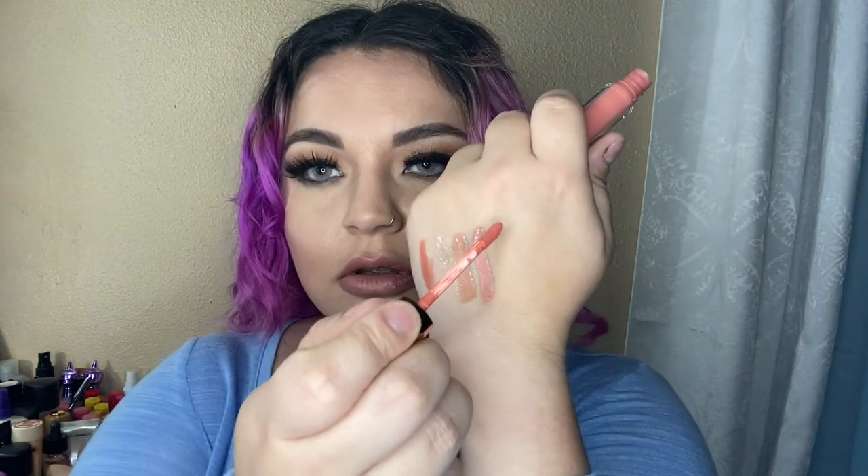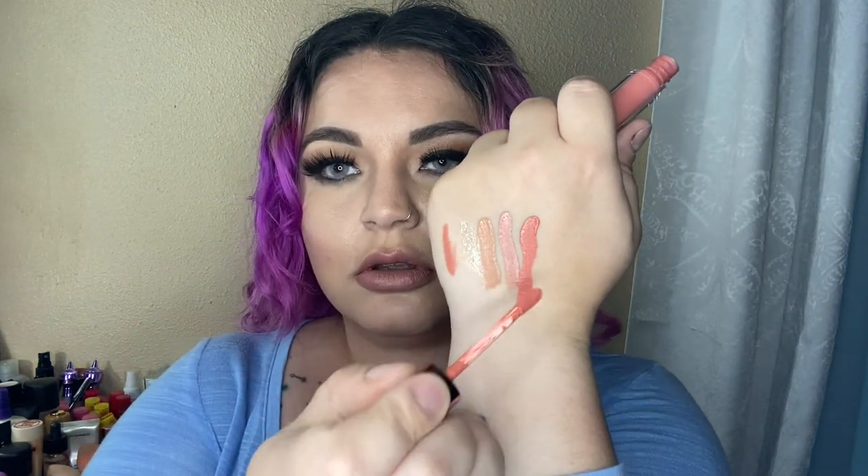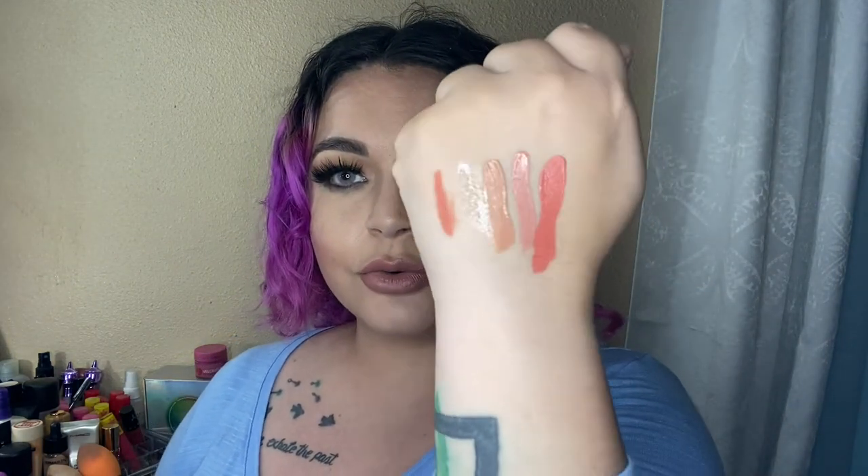This one is called Darling. My swatches are terrible, guys, I'm sorry — this one's definitely more like a rose pink than anything. My lord, I was not expecting that.